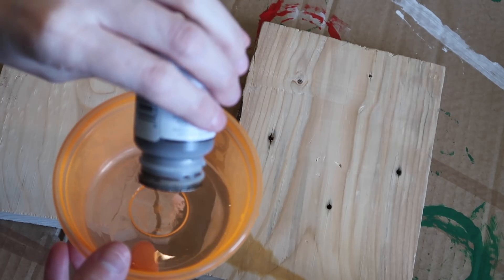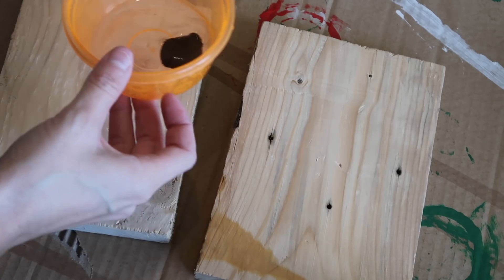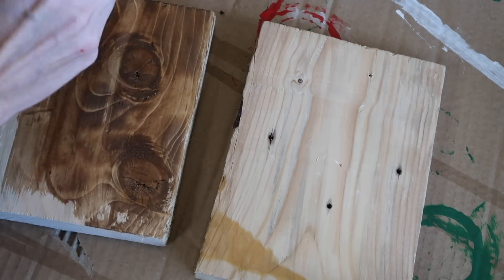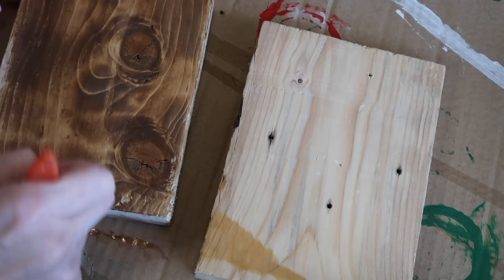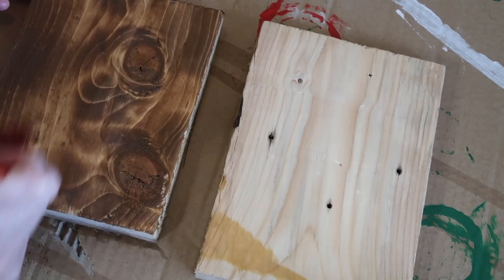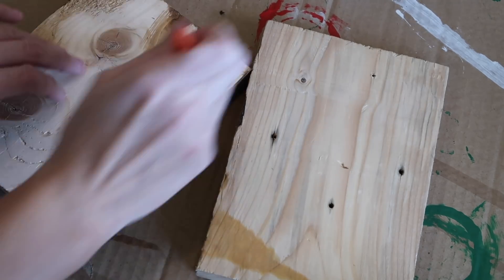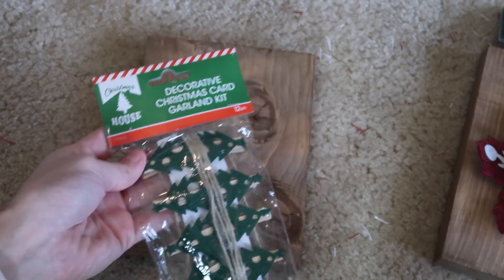Now we're jumping right into the DIYs. I'm using dollar tree and free scrap wood palette wood. I'm starting out with gel wax in the antique color — I got this from Walmart for about two dollars. You put a little bit of water with it, mix it together, and it makes a really nice stain. It dries a lot lighter but I love the way it turns out. It's such an easy, no-mess way to stain.